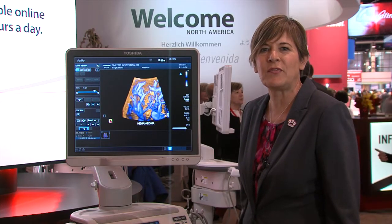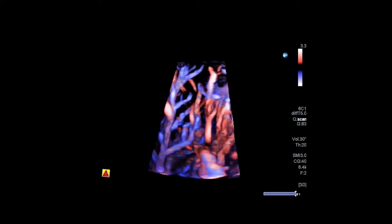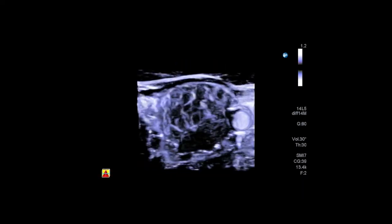What's new for RSNA 2015 is we now have 3D SMI. Our 3D SMI provides anatomical visualization of vascularity.